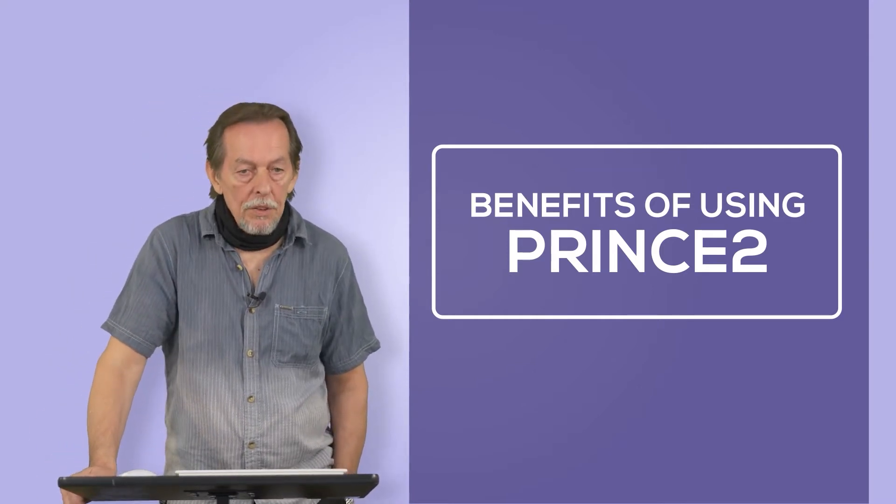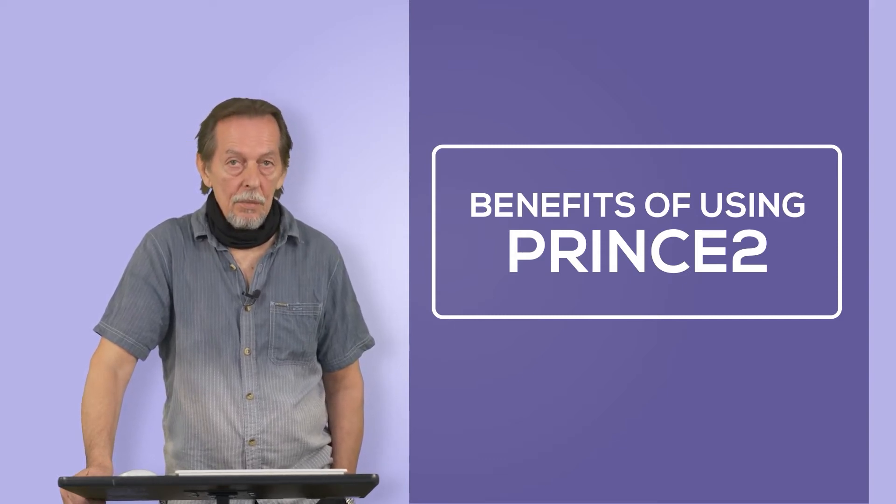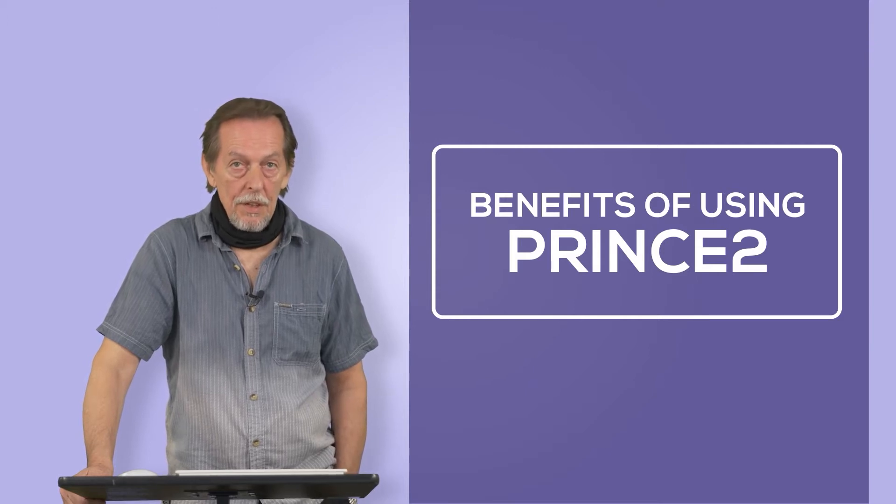It can be applied to any type of project. It has a common language — you understand PRINCE2 when you hear it, when you see it.